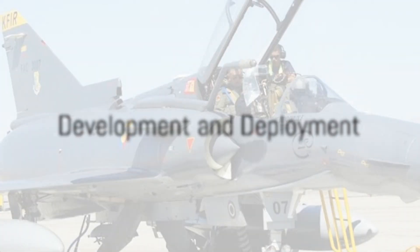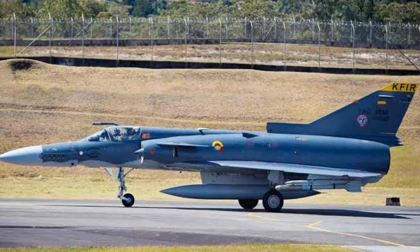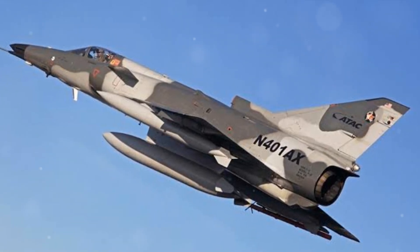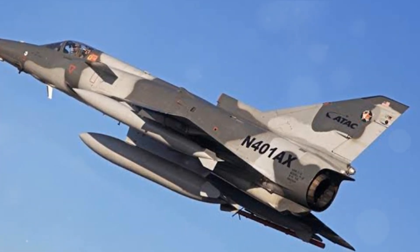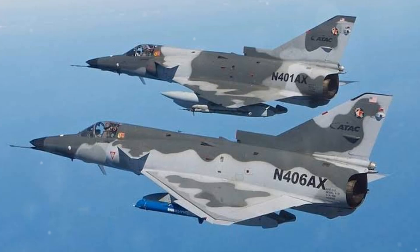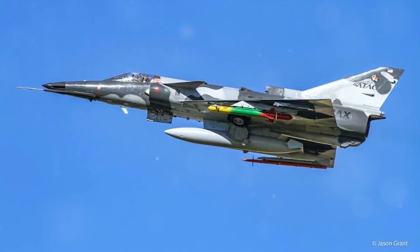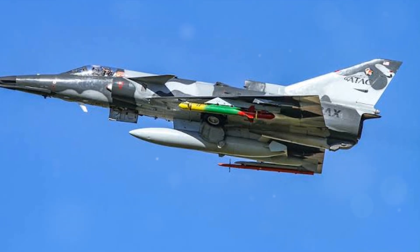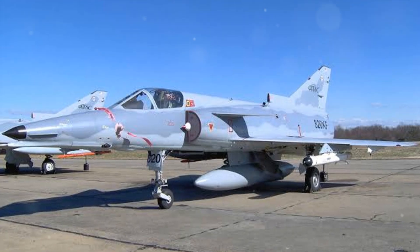So how did the Kfir come into existence, and where has it served? These questions take us back to the late 1960s and early 1970s. At this time, Israel felt a pressing need for a domestically produced fighter jet, and thus the development of the Kfir began. This necessity acted as the mother of invention, leading to the birth of a machine that would leave its mark in aviation history.